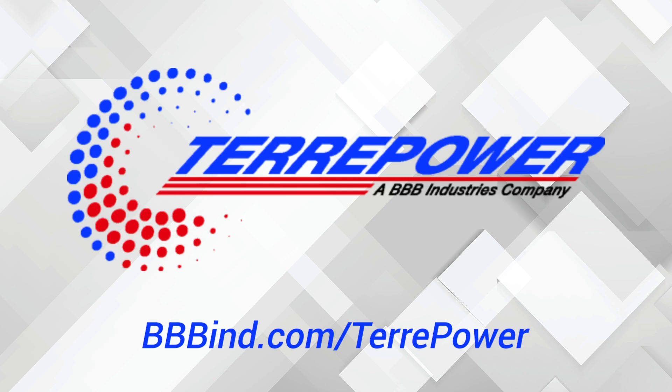This video is sponsored by TerraPower. TerraPower is the innovative solar panel and EV battery lifecycle management division of BBB Industries. TerraPower is an industry leader and innovator in the sustainable manufacturing of components driving our clean energy and mobility future. Get in touch today to learn more about us.